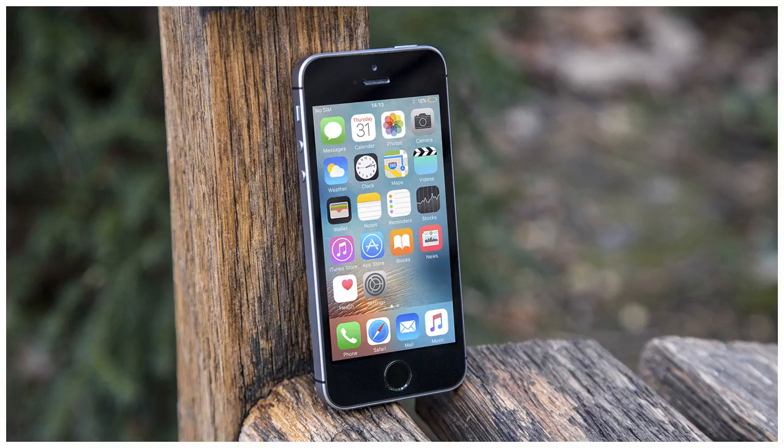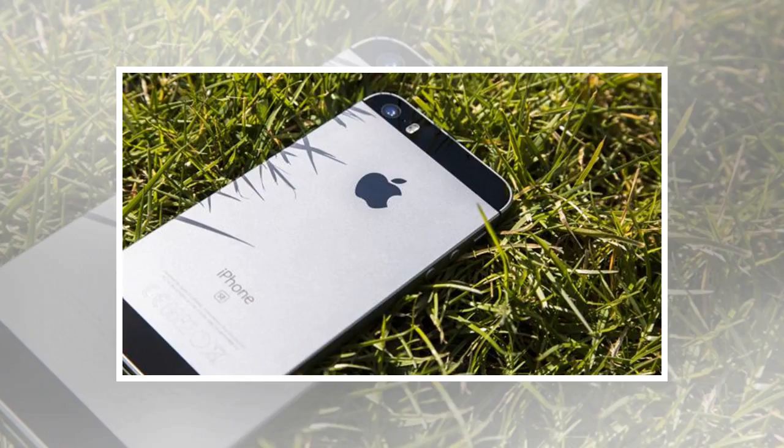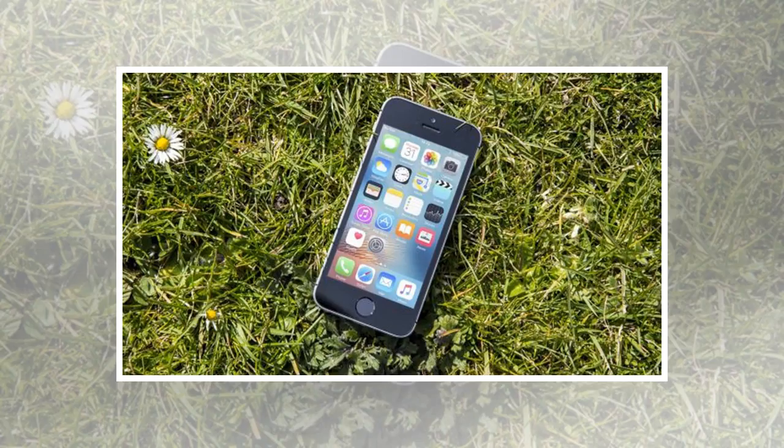Pro: one of the only four-inch phones available, lengthy battery life, still attractive, fast. Con: screen feels outdated and disappointing, lacking advanced camera features. Verdict: despite its age, Apple's smaller iPhone is still a heavyweight when it comes to performance and value, and it's also one of the only smaller phones you can get your hands on.